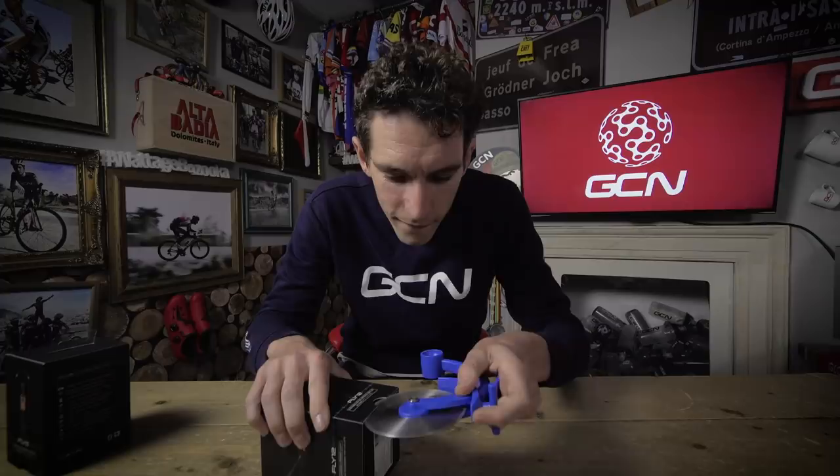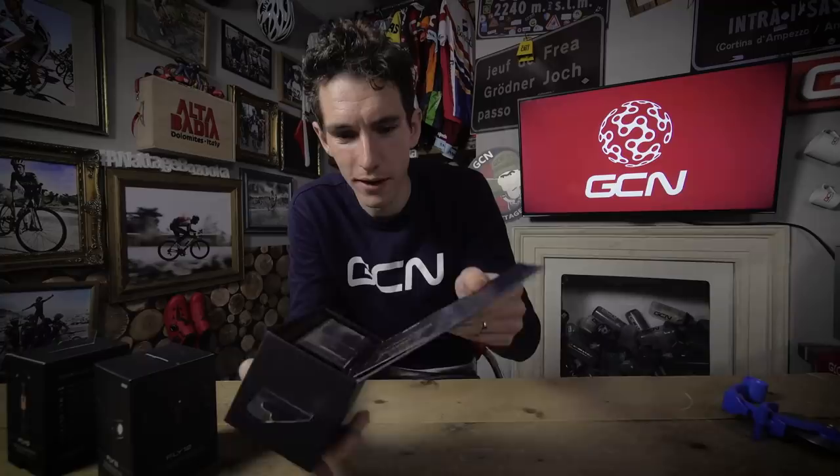Let's unbox. The Cycliq Fly 12 CE front light, which is where we're going to start.